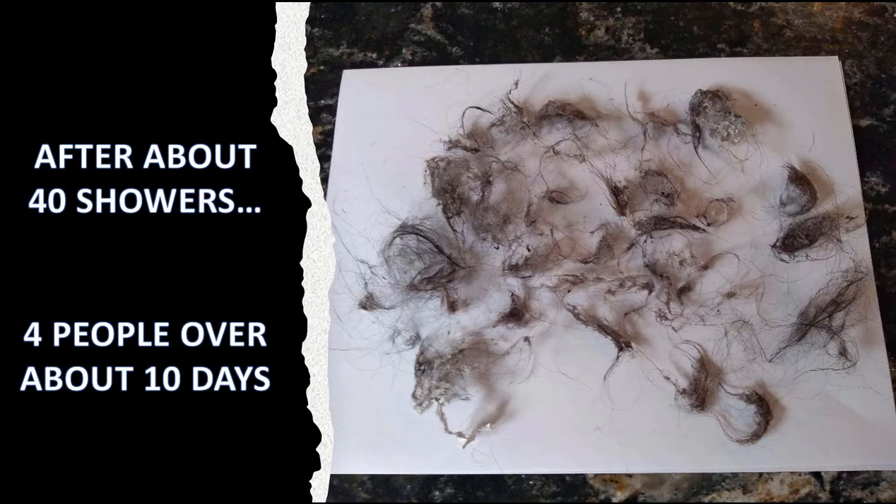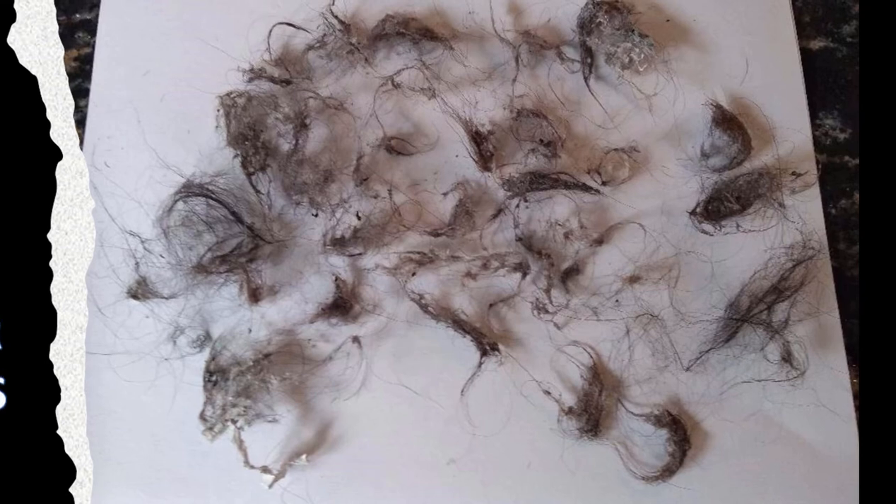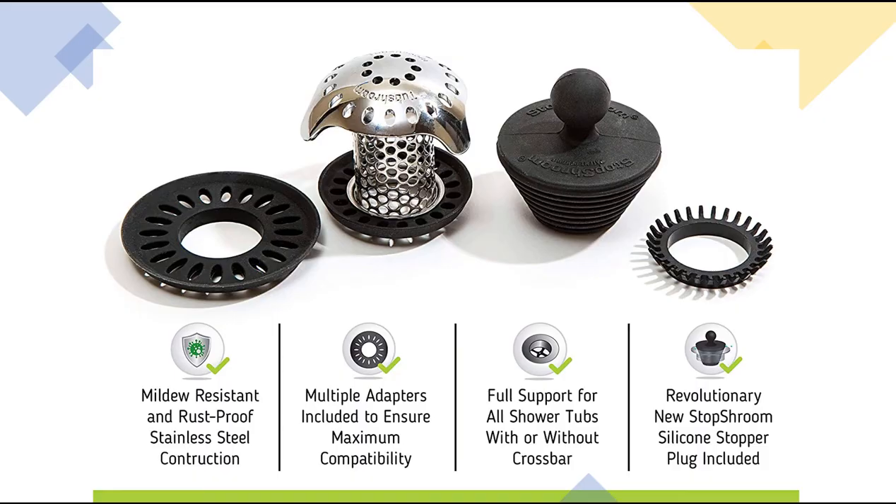After about 40 showers, four people, almost 10 days, here's all the hair accumulated. So this is on a regular piece of paper — I pulled it all apart. It's disgusting. But if I push this all together I can make about a golf ball-sized worth of hair. If you have more people in the family, hairier people, a Sasquatch in the house, or you're washing pets in the bathtub — that adds up fast. This accumulates and clogs up the holes in your septic tank. Capture all that and throw it in the garbage.